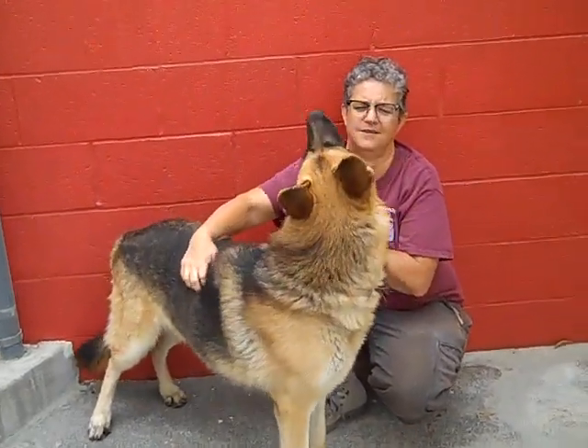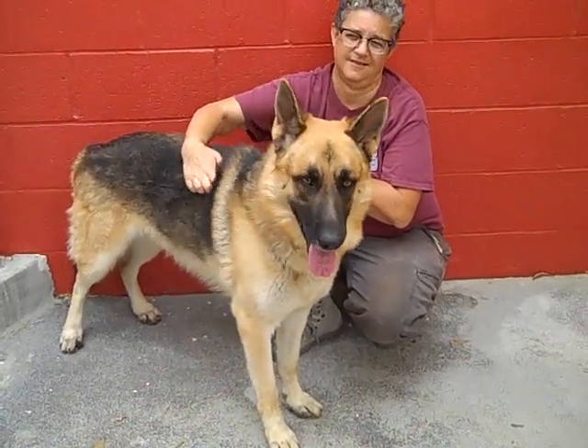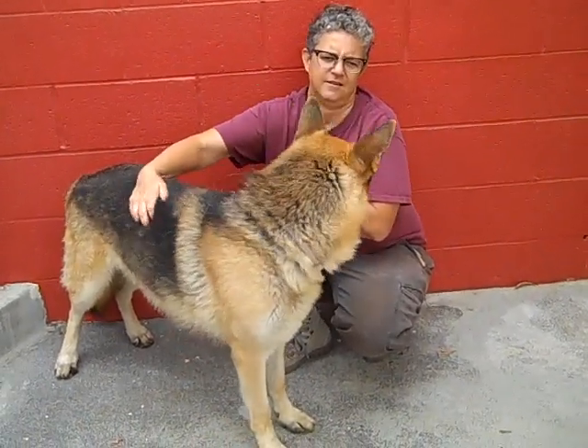He's absolutely exceptional. Like Laura said, he needs a little work, a little training, but he's going to be a great active dog if you want to have some exercise, some hiking — if you're a walker, a runner, this is a great dog for that.